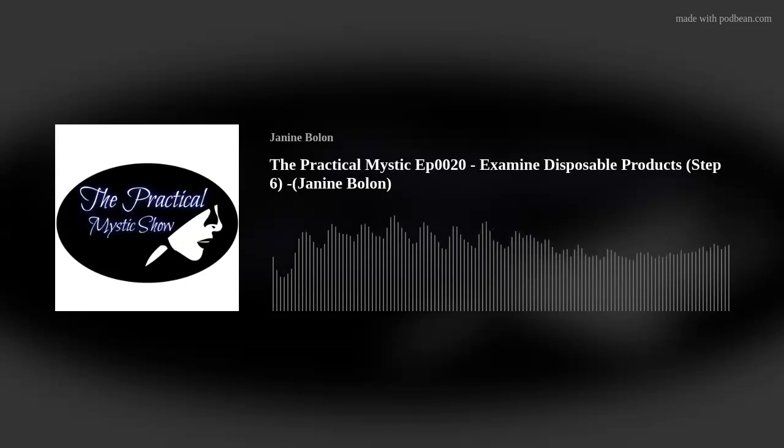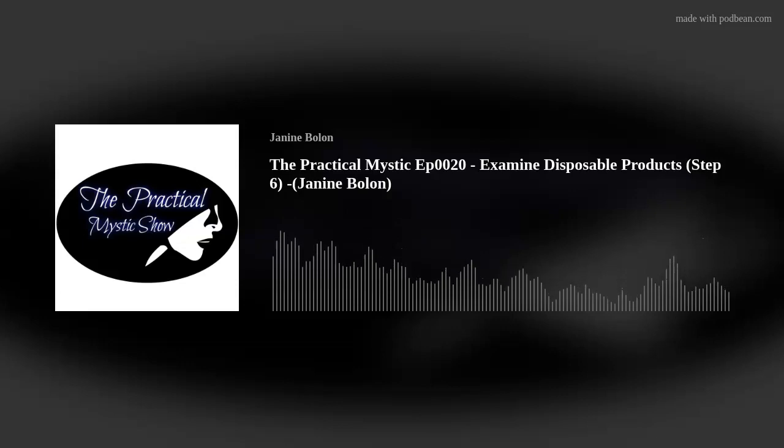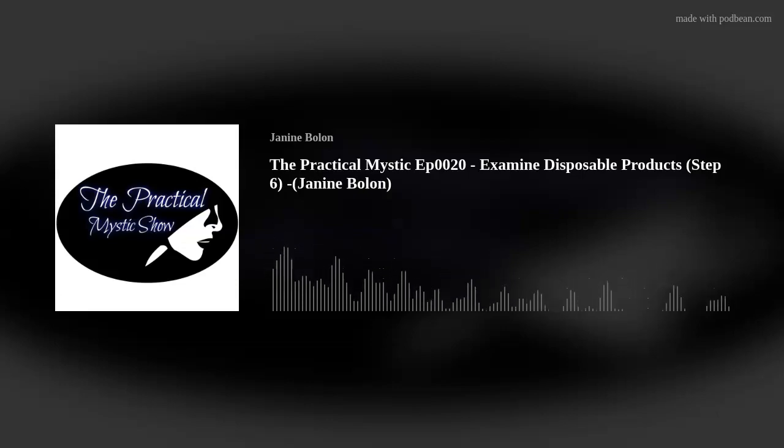We'll see you in the next episode where we'll be talking about the positive purposes for the use of the law of cause and effect — that'll be step seven. In the show notes, visit my website and sign up for the 10 Steps to Abundance program for free. This has been The Practical Mystic Show with Janine Bolin. For show notes, resources, and more, visit the8gates.com. Thanks for listening — see you in the next episode.